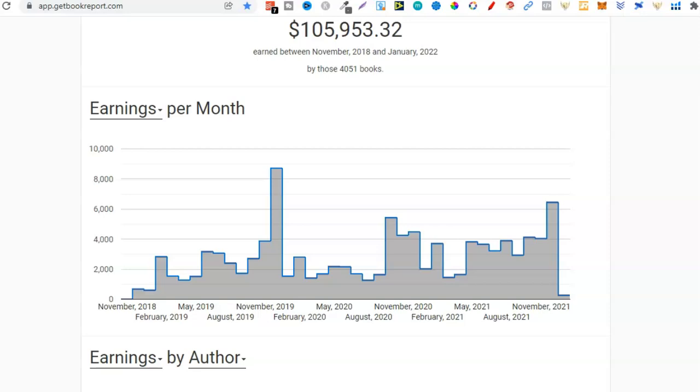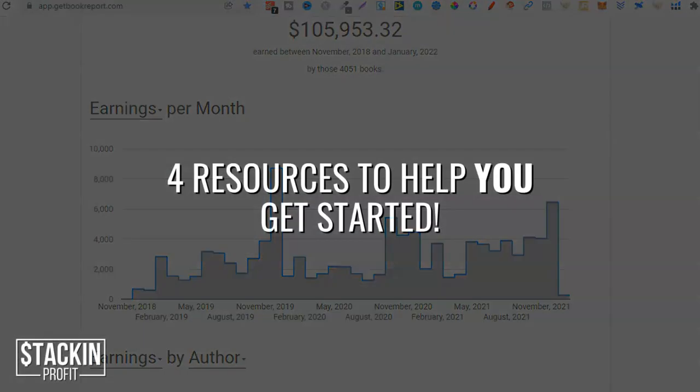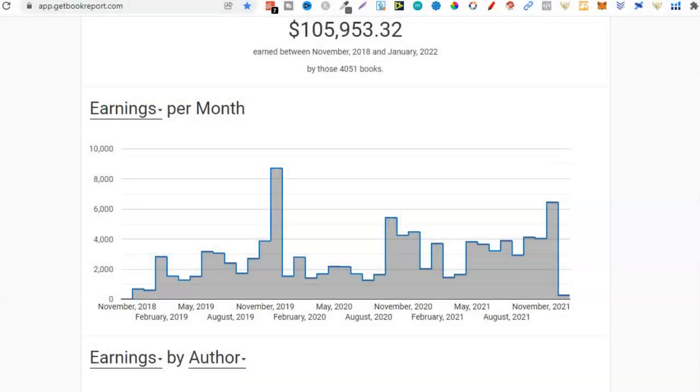This video is going to be all about starting your own notebook business over on Amazon through KDP. I'm going to share with you a bunch of tools and resources to help you in your own publishing journey — all the tools I mention are going to help you create and sell your books. Let's dive straight in.